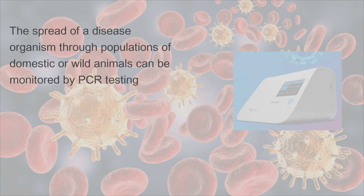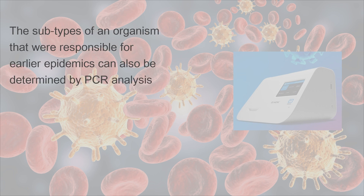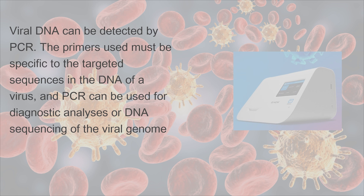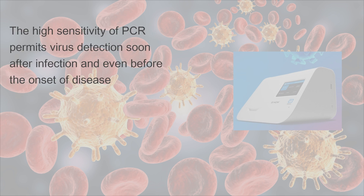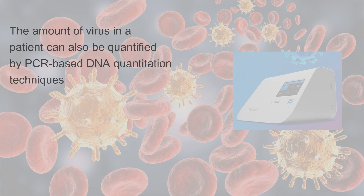The spread of a disease organism through populations of domestic or wild animals can be monitored by PCR testing. In many cases, the appearance of new virulent subtypes can be detected and monitored, and the subtypes of an organism responsible for earlier epidemics can also be determined by PCR analysis. Viral DNA can be detected by PCR; the primers used must be specific to the targeted sequences in the DNA of a virus, and PCR can be used for diagnostic analyses or DNA sequencing of the viral genome. The high sensitivity of PCR permits virus detection soon after infection and even before the onset of disease, and the amount of virus in a patient can be quantified by PCR-based DNA quantitation techniques.